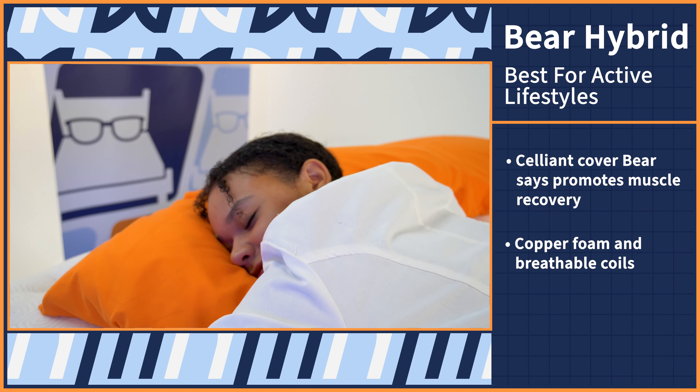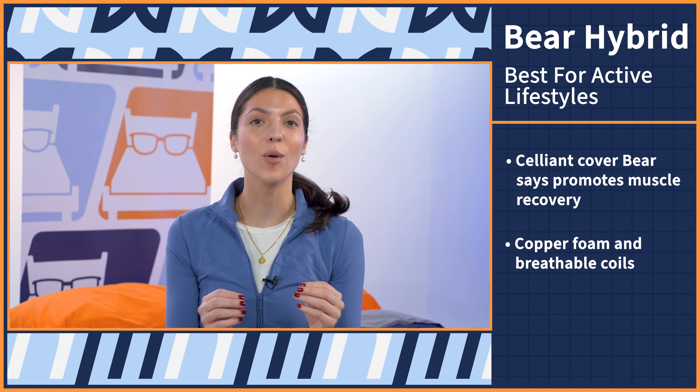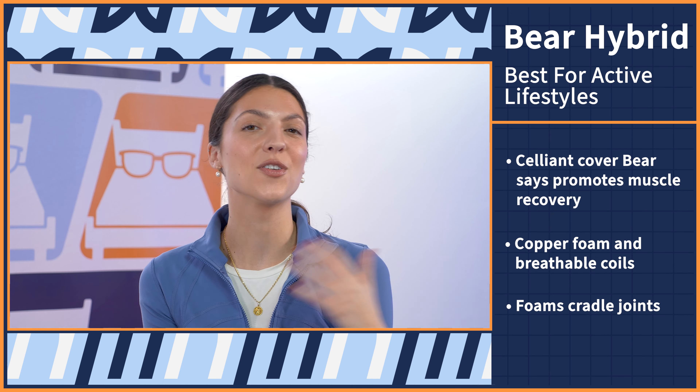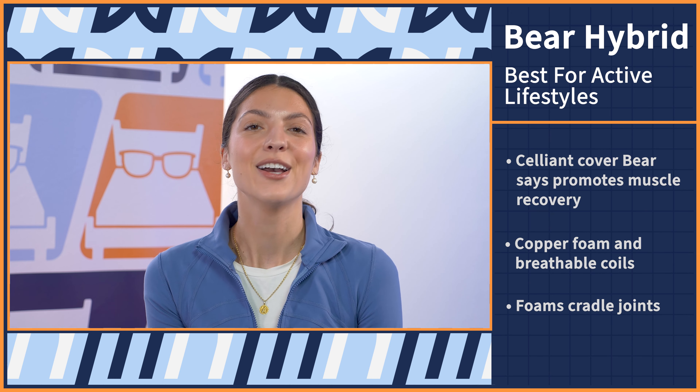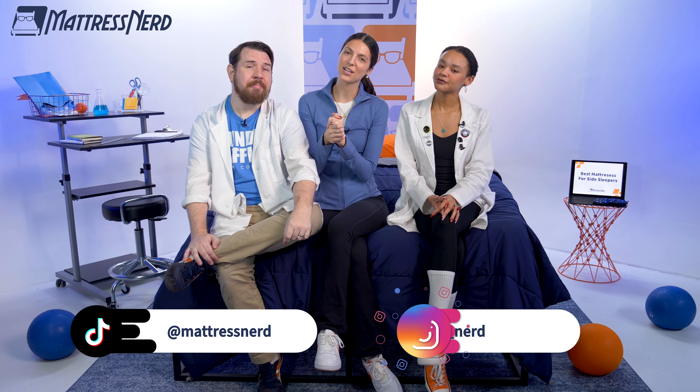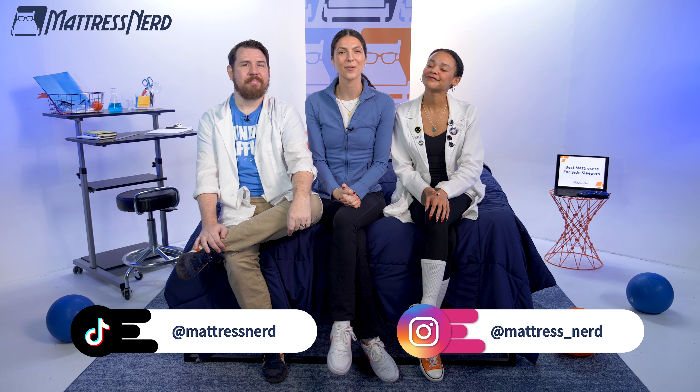As Mattress Nerd's resident yoga instructor, I know a thing or two about the types of mattresses that active people should choose, especially side sleepers who put pressure on important joints. I recommend the Bear Hybrid. This mattress features a breathable cover with salient technology designed to absorb body heat, and the brand claims it promotes muscle recovery, plus a few layers of copper foam and breathable coils to add a cooling sensation. Those foam layers are going to be perfect for side sleepers — perfectly cradling your sensitive joints and having you wake up feeling refreshed instead of sore and achy. Try out this bed for 120 nights and receive a lifetime warranty.